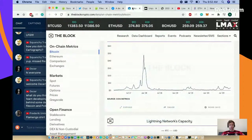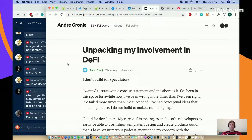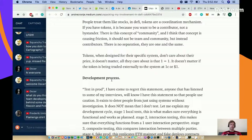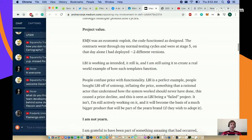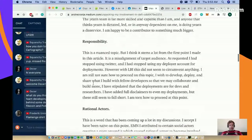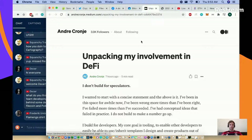I also wanted to talk about a blog post from Andre Cronje, obviously one of the builders of YFI. He released this seven hours ago - it's a five minute read, really good. It covers: I don't build for spectators, tokens are not stocks, his development process, project value in terms of EMN and LBI - two of his projects. He clarifies he is not wired and just wants to make that clear.